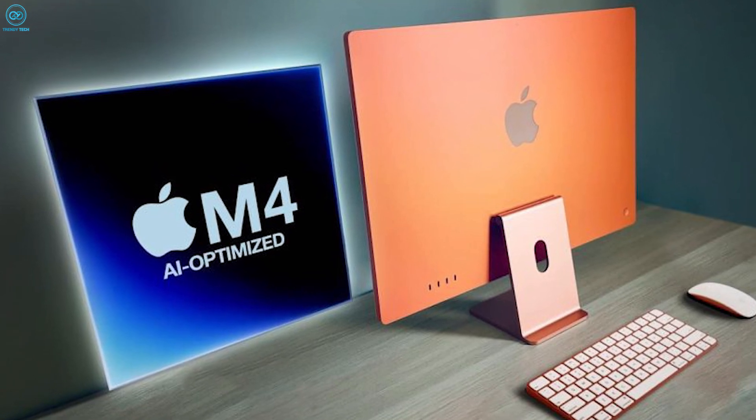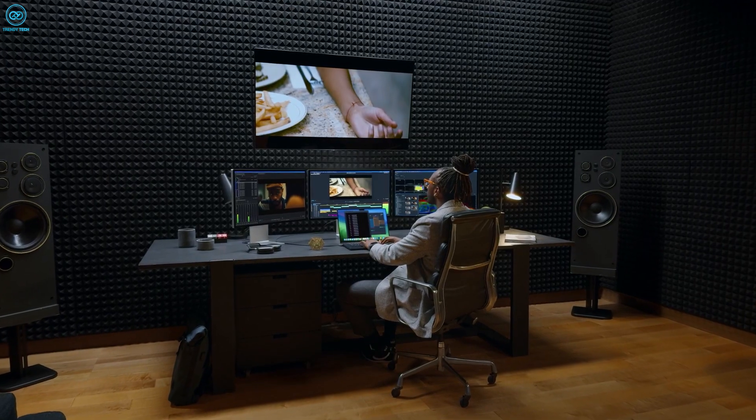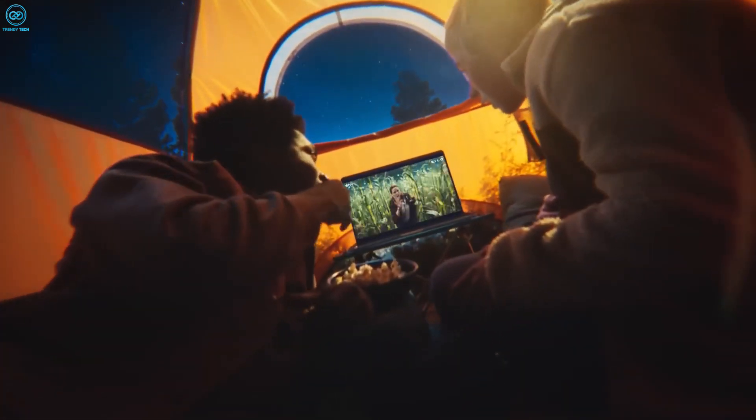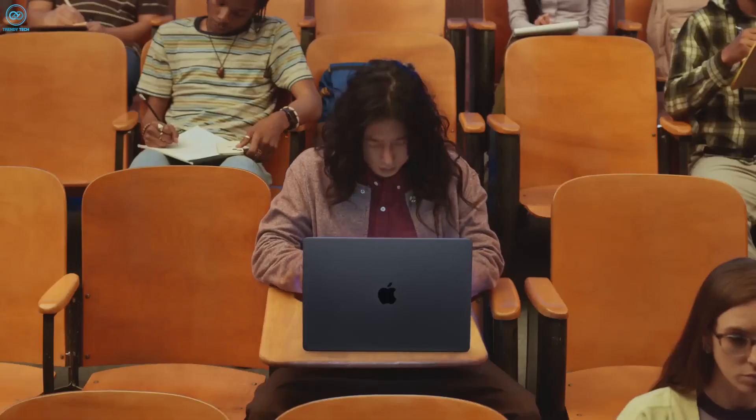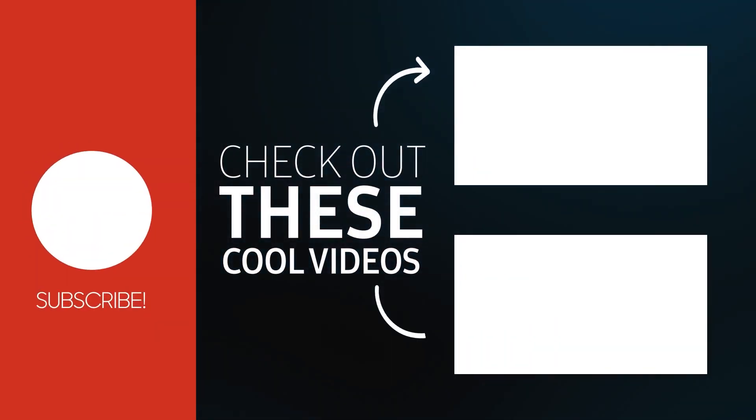What are you most excited about regarding the M4 chips, and what are you expecting from the event? Do let us know, as we'd love to hear from you. And don't forget to like, share, subscribe, and hit the bell icon if you want content like this in your feed.